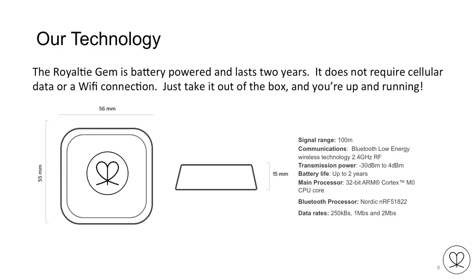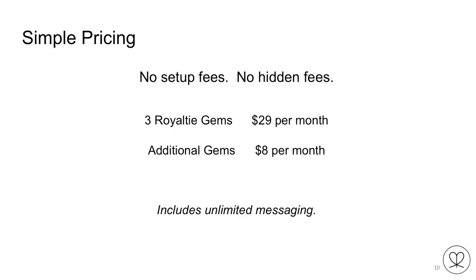The GEM is battery powered and lasts two years. It doesn't require cellular data or a Wi-Fi connection — you just take it out of the box and you're up and running. The range is 100 meters, which is about 109 yards. Pricing is very simple: there are no setup fees and no hidden fees. When you sign up you're given three Royalty GEMs, which means you can have three different messages and three different links. You can change those messages and links as often as you want — it just takes up to 24 hours to update.